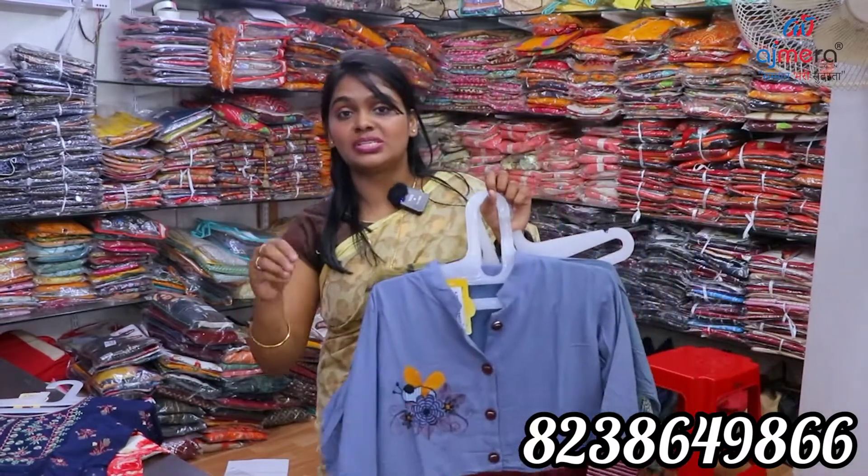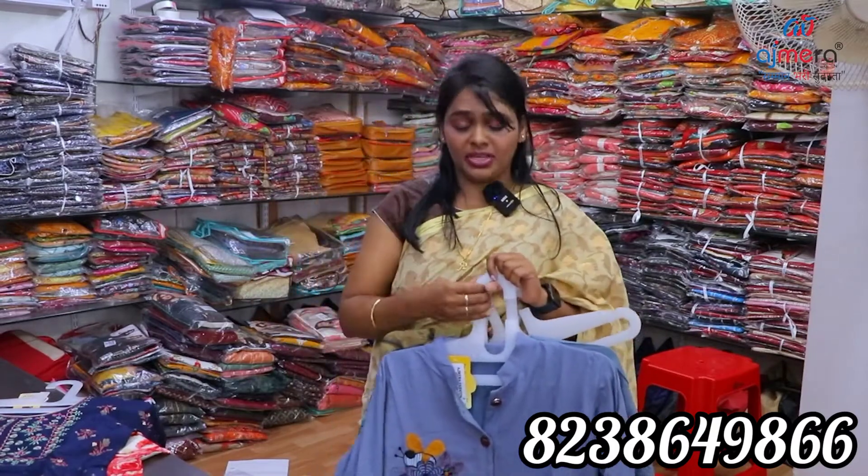Retailers, dealers, wholesalers — you can start a business idea. If you want to tie up, you can call the number in the description.